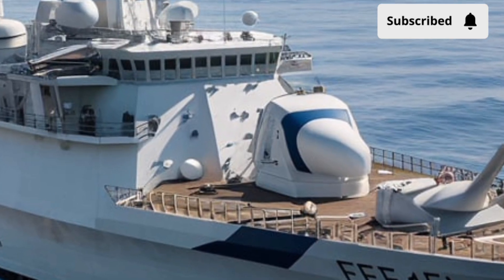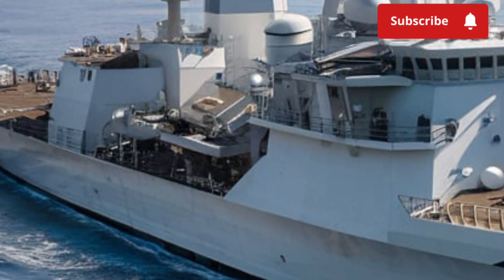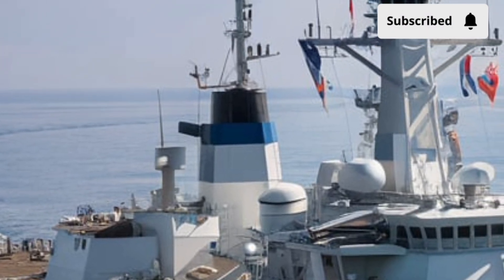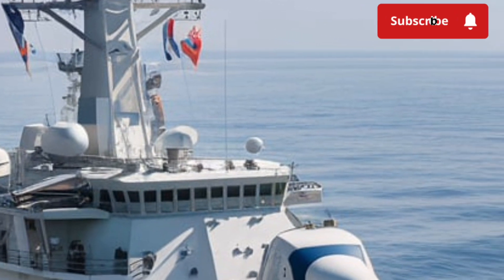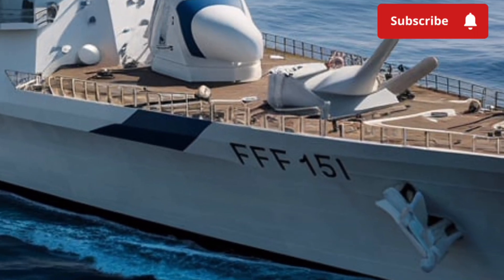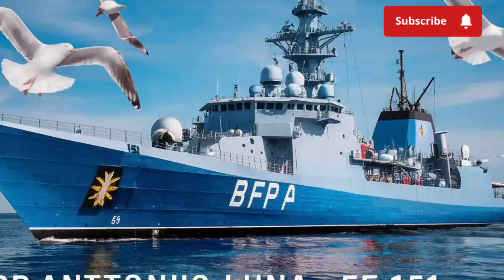Another unique aspect of the Antonio Luna is what it represents for the Philippine Armed Forces. For decades, the Philippine Navy relied on aging World War II-era ships donated by allies. With the acquisition of modern frigates like the Antonio Luna, the navy is finally stepping into the 21st century, matching up with other regional navies and projecting an image of strength and modernization.